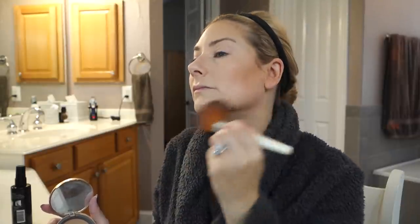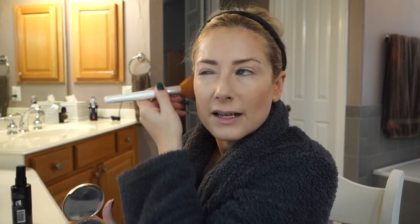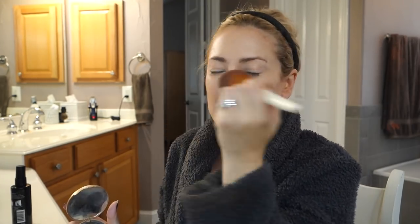I'm reaching for an oldie but a goodie — my Too Faced Milk Chocolate Soleil light/medium matte bronzer — and I'm fluffing right over that contour to blend it in. It smells like chocolate. Love it.